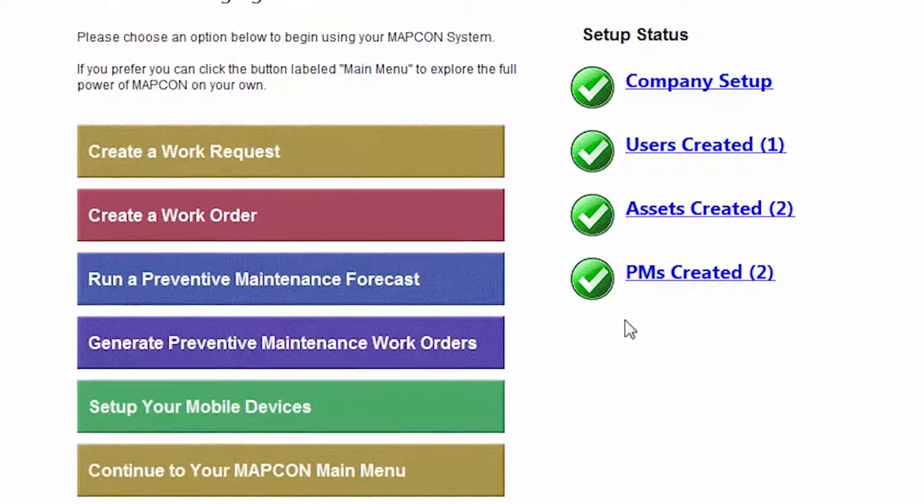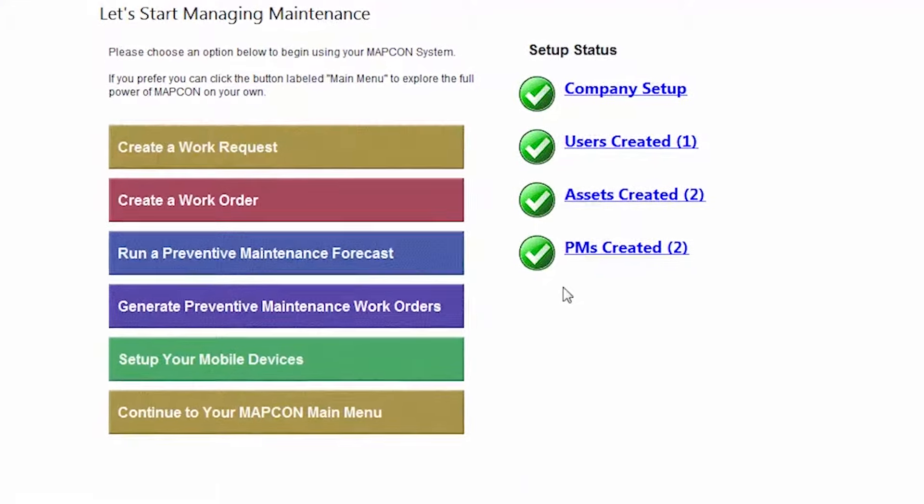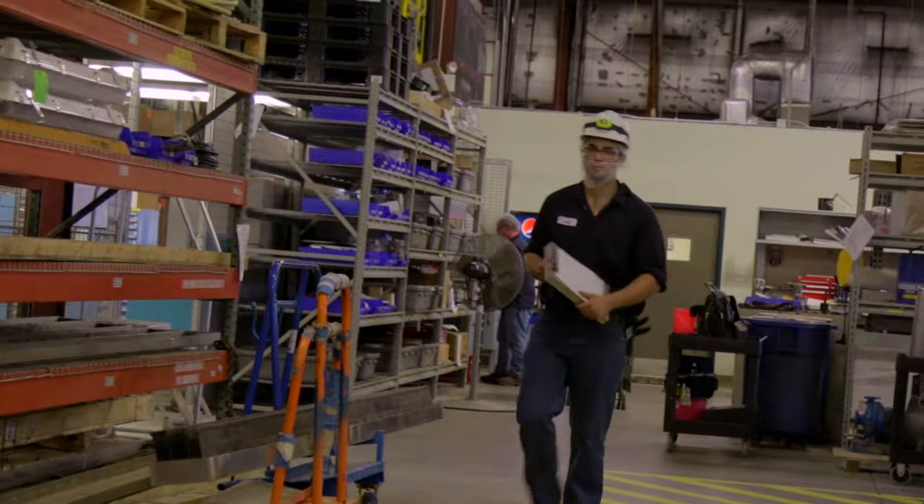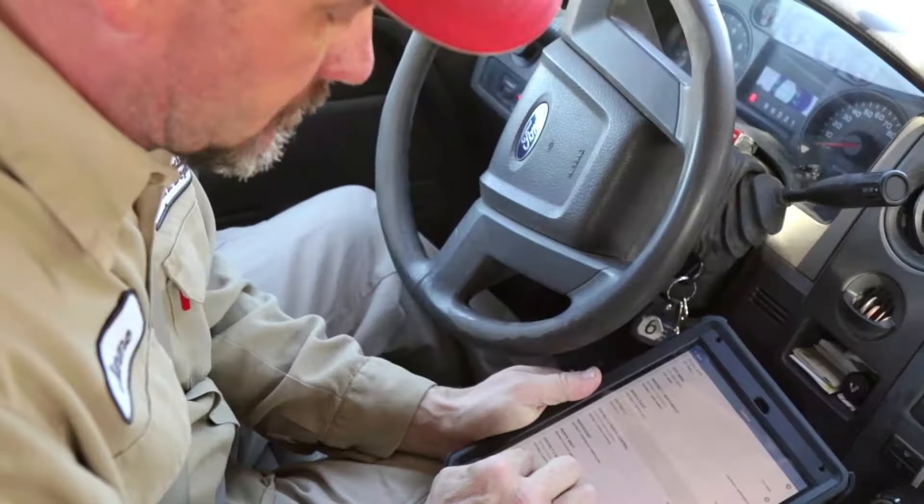MapCon computerized maintenance management software is easy to use, powerful software, priced right. Our user-friendly setup wizard allows you to hit the ground running by having your system fully functional in just 10 minutes.